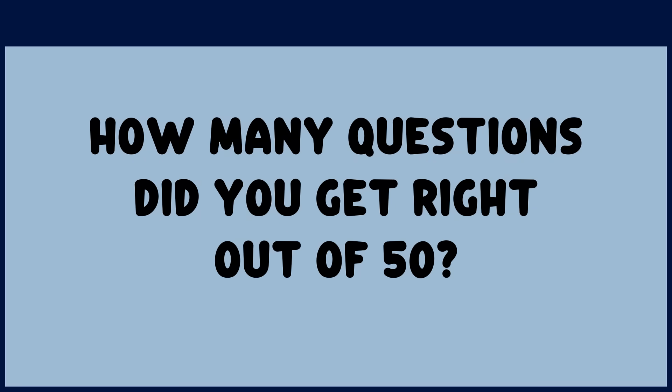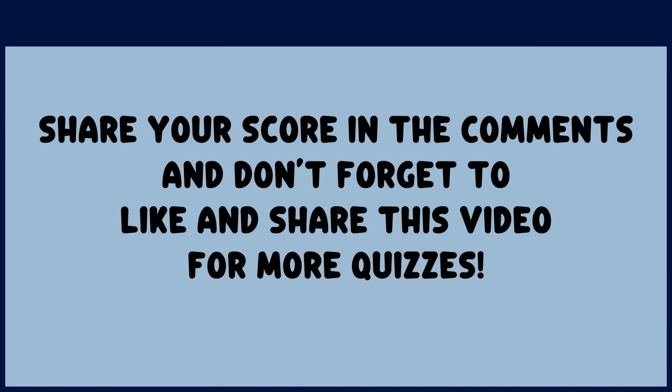How many questions did you get right out of 50? Share your score in the comments and don't forget to like and share this video for more quizzes.